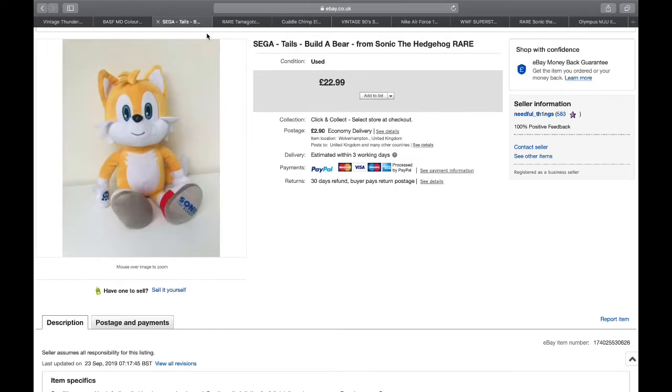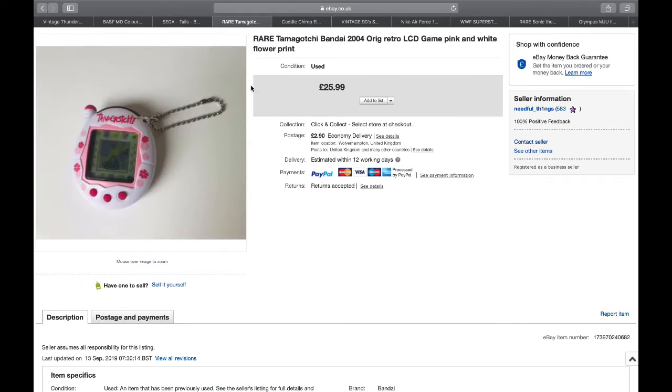The next one is a Sega Tails Build-A-Bear from Sonic the Hedgehog - always worth looking out for the Sonic the Hedgehog brand in Build-A-Bear. This one actually went through the GSP program to the States. I bought Sonic, two Pokémon, and Tails - they were 50p each. Happy with that one, into £22.99.